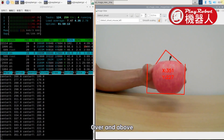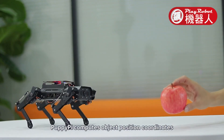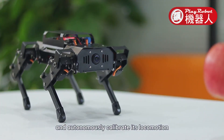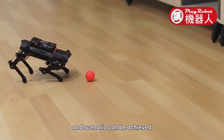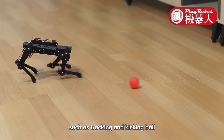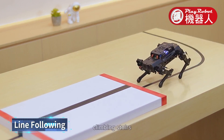Over and above, with AI visual ability, PuppyPi computes object position coordinates and autonomously calibrates locomotion with the target. Many fascinating applications and scenarios can be achieved, such as tracking and kicking a ball, line following, and climbing stairs.